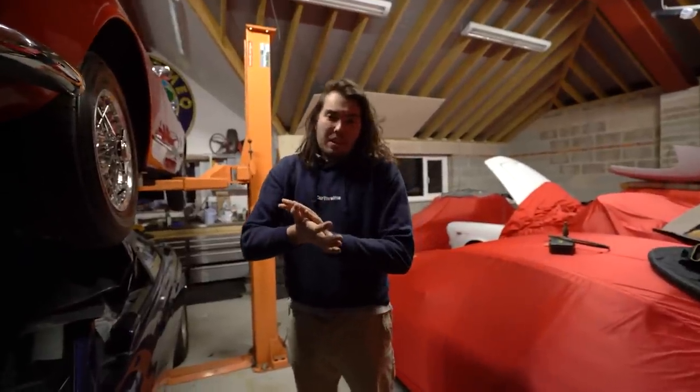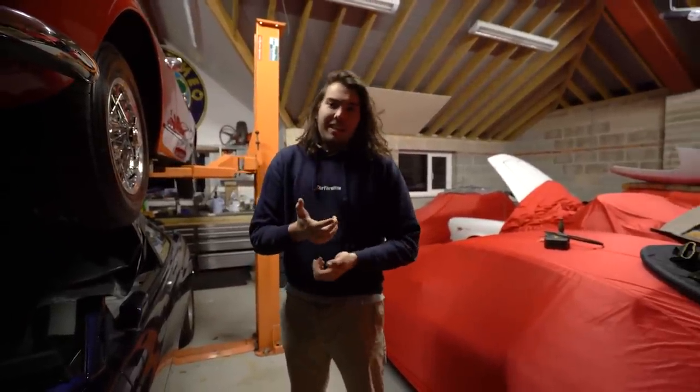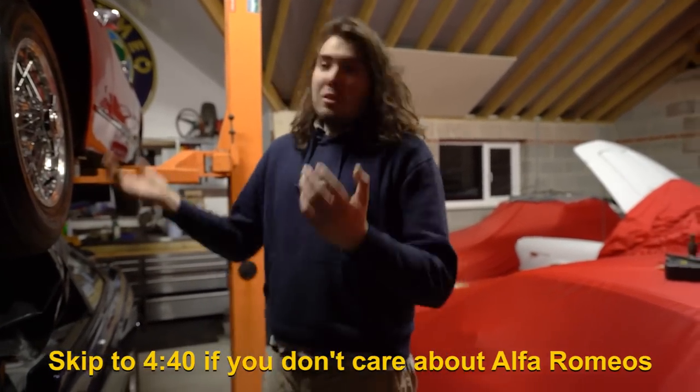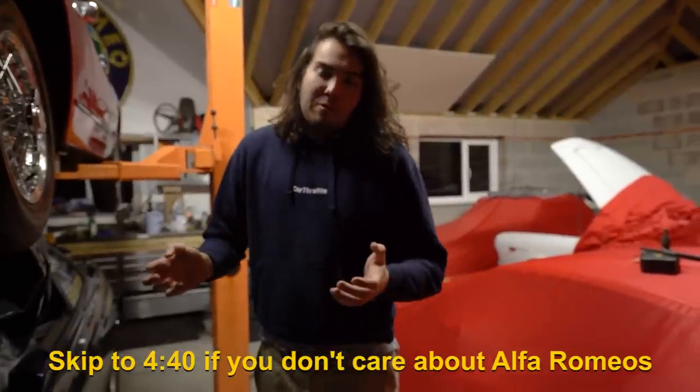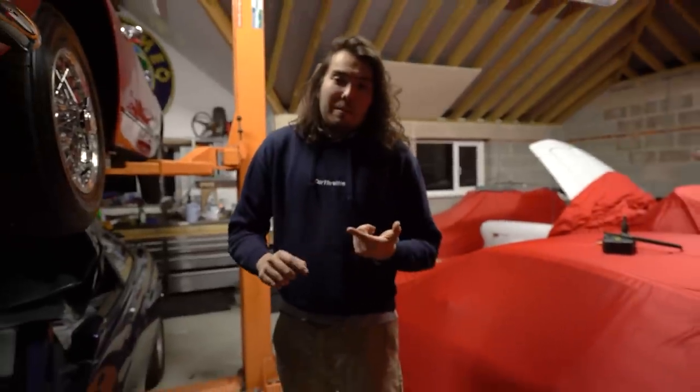Before we start — pretty much all of the comments, not just the top comment, all the comments were about the Alfas. As a few of you guessed correctly, they're not mine, they're my dad's. I didn't really want to talk about them because I only want to talk about the things I'm responsible for, but seeing as so many of you asked, we'll do a quick run-through. He's a lot like me in that he kind of buys project cars, does them up and then sells them on, or keeps them if he likes them.